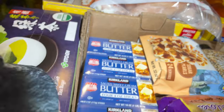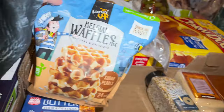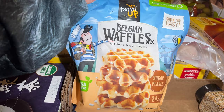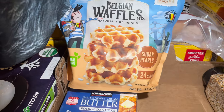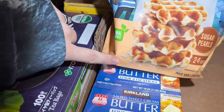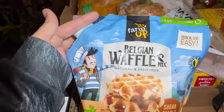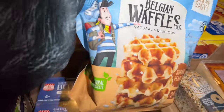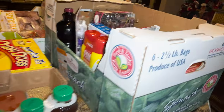Then I have four sticks of butter — I believe that was $11 and something. And oh my god, these Belgian waffles — natural and delicious Belgian waffle mix with sugar pearls. Product of Luxembourg! Quick and easy. I believe it was about eight something — and the boys already dug into quite a few things.